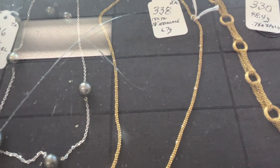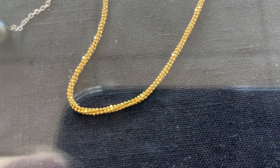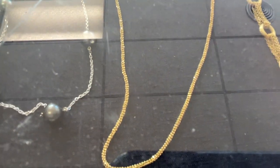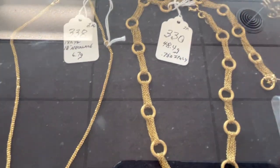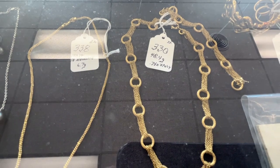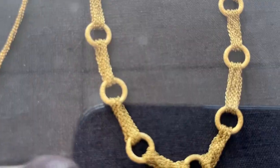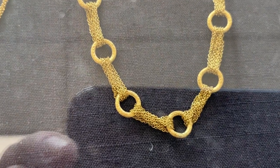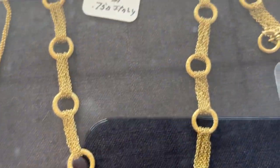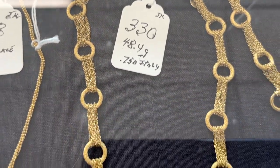14 carat necklace — see that nice looking necklace. Here's our best one, I think: 18 carat, this is Italy, marked 750. It's a necklace. Look at the work on that. It's a necklace and there's a bracelet to match it. That's 18 carat right there.